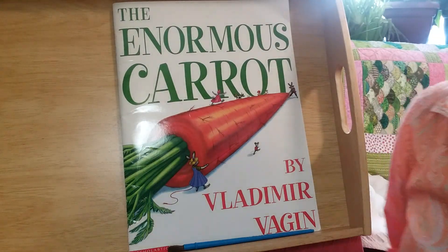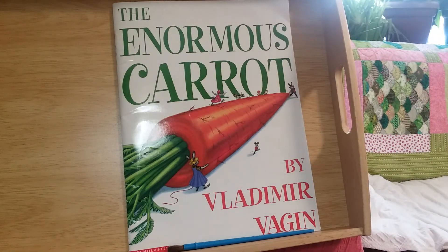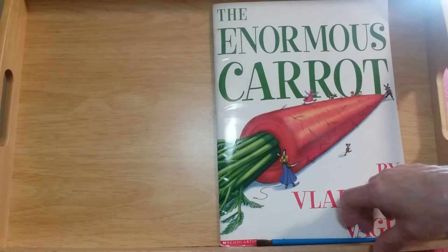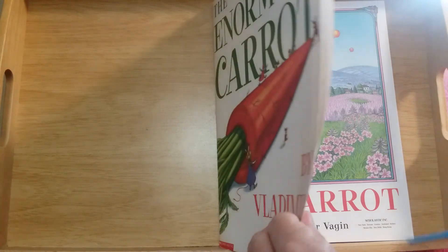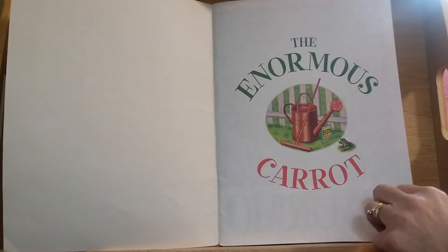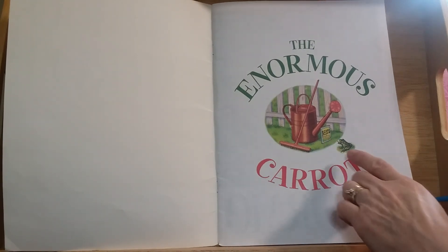Hi preschool friends, Miss Julie here. I have one more book for you to go along with our vegetable theme this week. This one is called The Enormous Carrot by Vladimir Vagin. On the cover there's a watering can, some kind of a rake, some seeds, and a little frog.